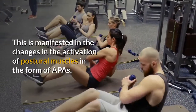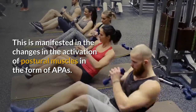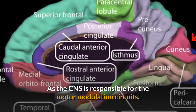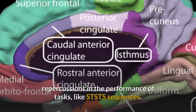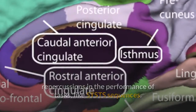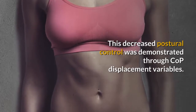This is manifested in the changes in the activation of postural muscles in the form of APAs. As the CNS is responsible for the motor modulation circuits, which are compromised in individuals with PD, there is a decrease in postural control and consequently repercussions in the performance of tasks like STS-TS sequences. This decreased postural control was demonstrated through COP displacement variables.